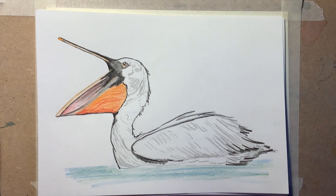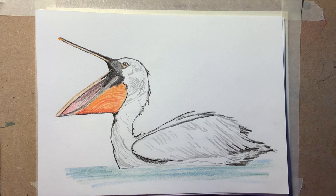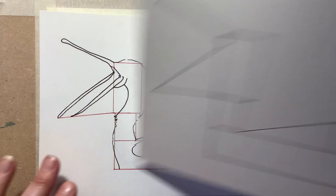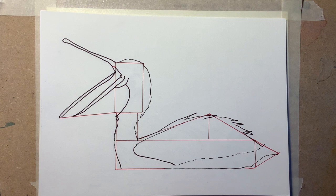Here he is — our magnificent Dalmatian Pelican. This is our finished drawing, and I'm just going to use a few coloring pencils, but you can use whatever you've got — crayons, felt tips, whatever you've got to hand. We'll finish it off with the coloring at the end. We're going to start with these really simple shapes — just some rectangles and some triangles. Anyone can do this.